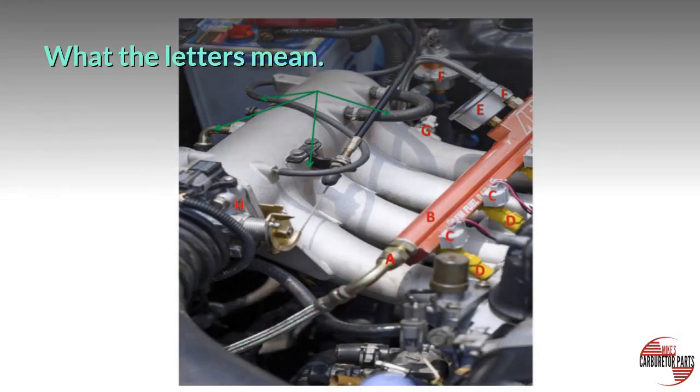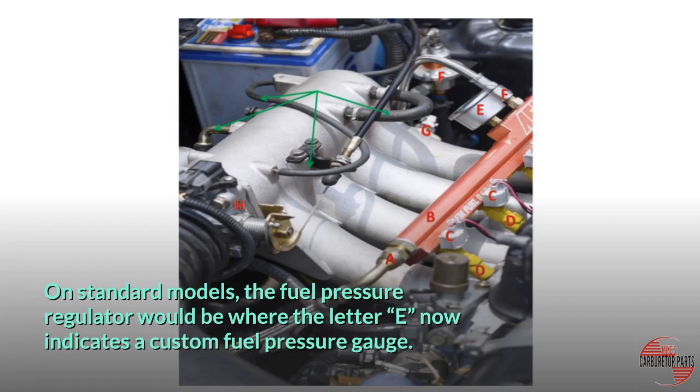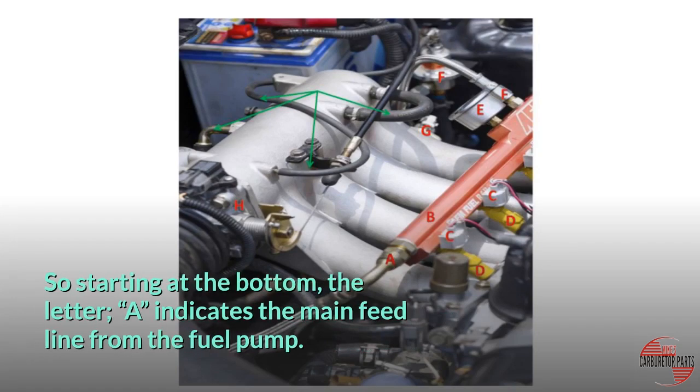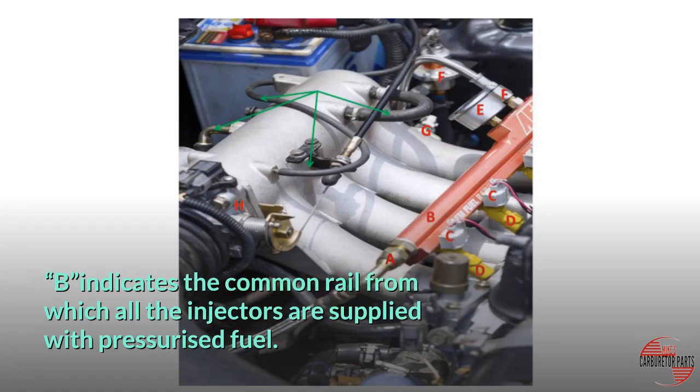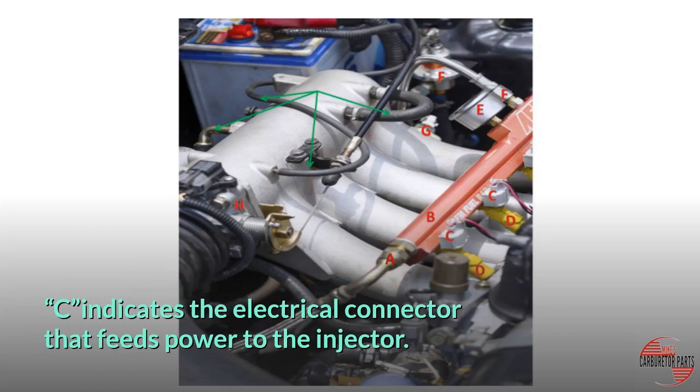What the letters mean. Before we begin troubleshooting a fuel injection system, we need to be able to identify the various components, which look pretty much the same on all cars, except for the pressure regulator, which in this case is a custom item. On standard models, the fuel pressure regulator would be where the letter E now indicates a custom fuel pressure gauge. Starting at the bottom, the letter A indicates the main feed line from the fuel pump, and B indicates the common rail from which all the injectors are supplied with pressurized fuel.